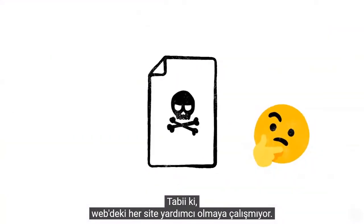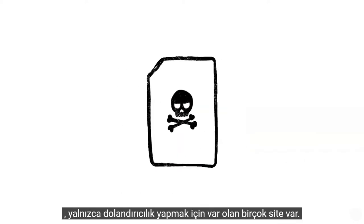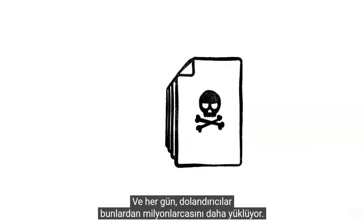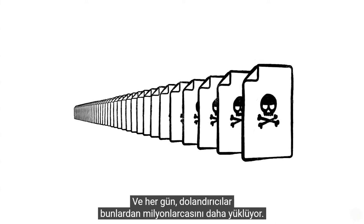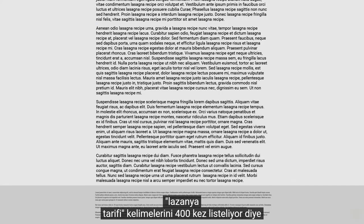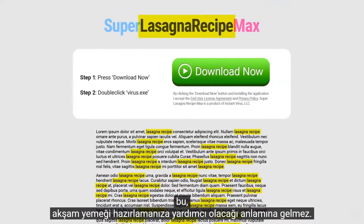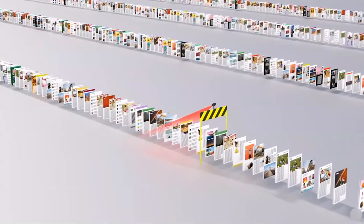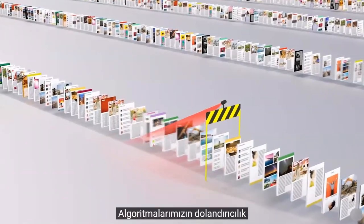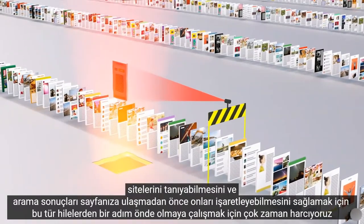Of course, not every site on the web is trying to be helpful. Just like with robocalls on your phone or spam in your email, there are a lot of sites that only exist to scam. And every day, scammers upload millions more of them. So just because InstantVirusDownload.net lists the words "lasagna recipe" 400 times, that doesn't mean it's going to help you make dinner. We spend a lot of time trying to stay one step ahead of tricks like these, making sure our algorithms can recognize scam sites and flag them before they make it to your search results page.